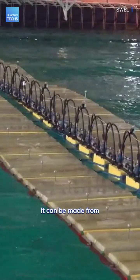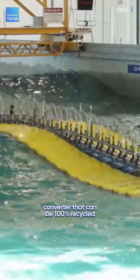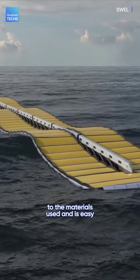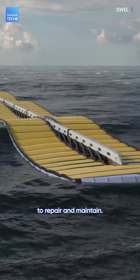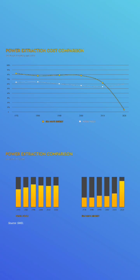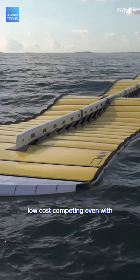It can be made from durable recycled materials, meaning it's the only wave energy converter that can be 100% recycled according to SWELL. It doesn't cost much to manufacture due to the materials used and is easy to repair and maintain. The company claims that Waveline Magnet can produce substantial power levels at an exceptionally low cost, competing even with non-renewable sources.